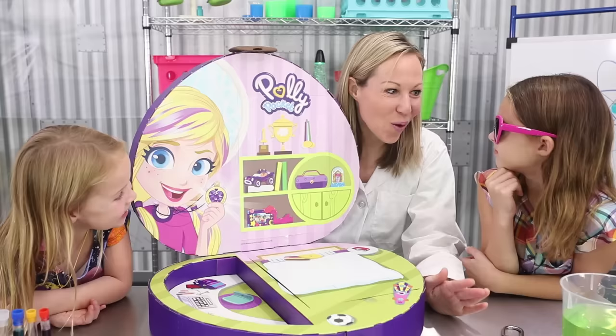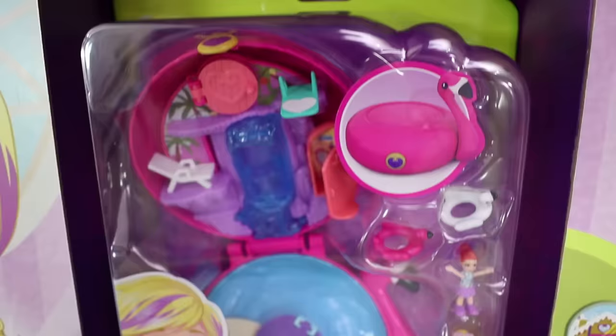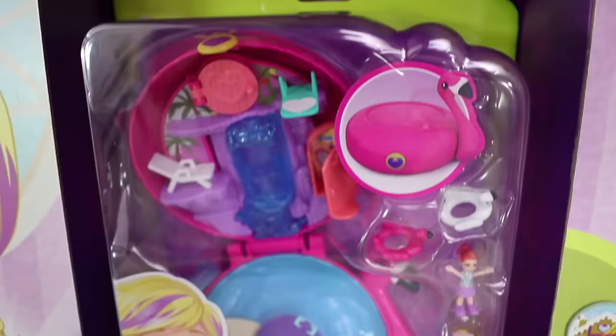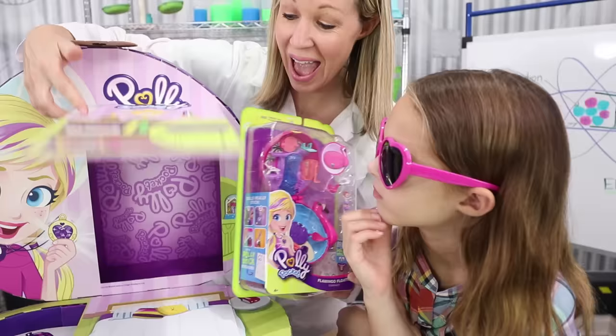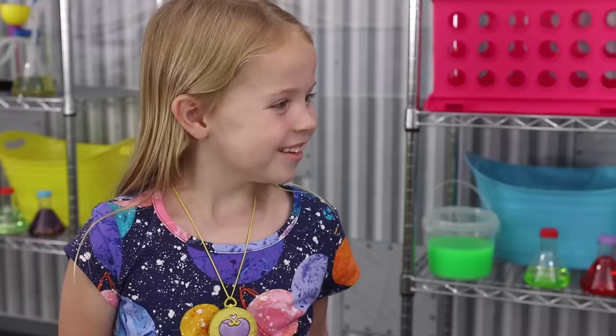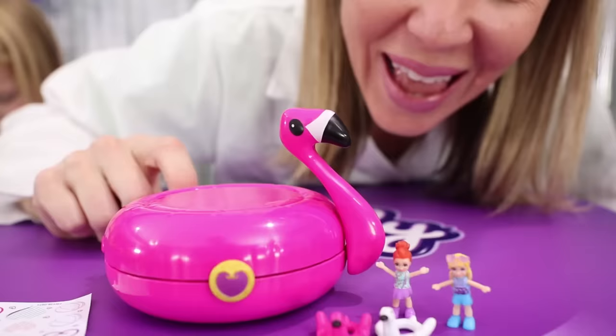What does she look like when she's pocket-sized? Why don't you look behind Polly's bookshelf and find out yourself? Wow, Flamingo Floaty Compact! That's right — with this compact she gets Polly and her friend Lila! It looks like they're getting ready to have a super fun day at the pool! Can we get it open? Of course! There are eight fun surprises in the Flamingo Floaty Compact that I want to see if you girls can find!